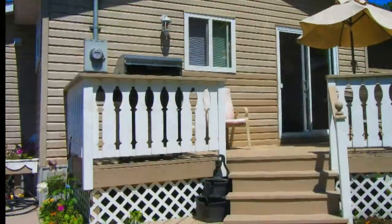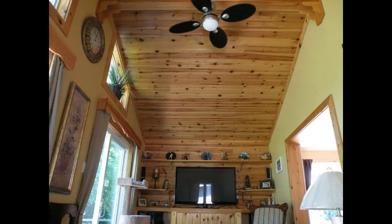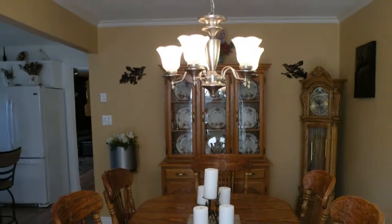1186 Elm Tree Road — it's a house that we're always pleased to show. It might be the one you've been looking for, give us a call to find out for sure.